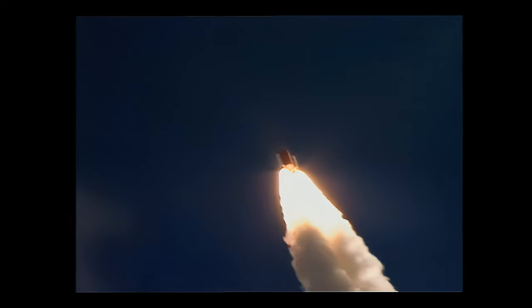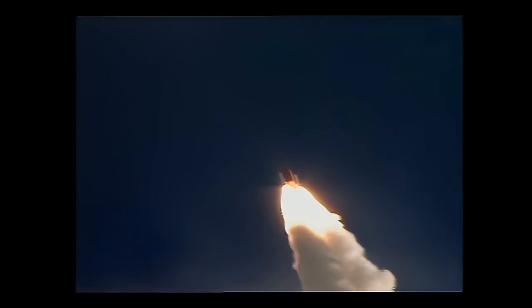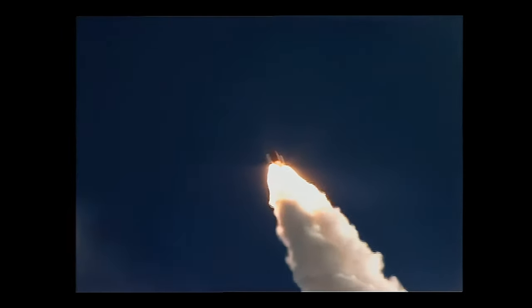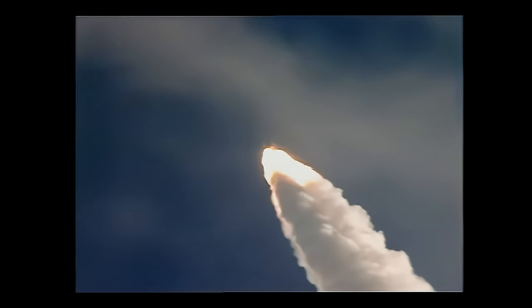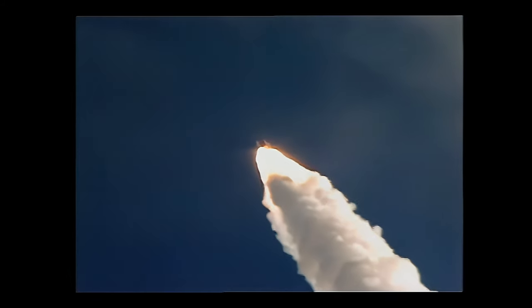Atlantis is already traveling 700 miles per hour, up to 4.0 miles altitude, 2.0 miles downrange from the launch pad. Atlantis, go with throttle up. Atlantis now back at full throttle.